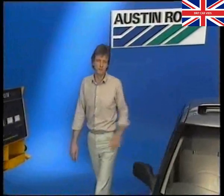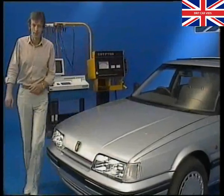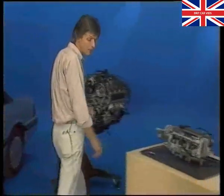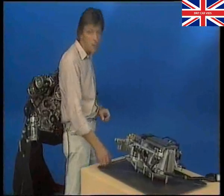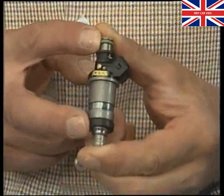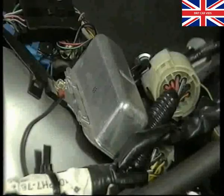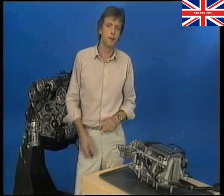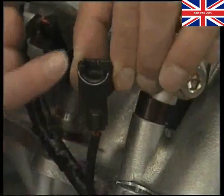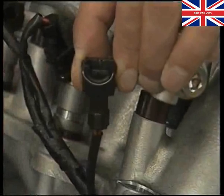The fuel injectors are solenoid operated with a pintle tip to atomise the fuel. If you need to remove an injector, always renew the seals and the cushion ring. The injectors are fed via a resistor pack, and this allows the use of smaller injector coils, giving a faster injector response time. Don't pull on the harness connector before you unfasten the clip, or you could damage the connector.